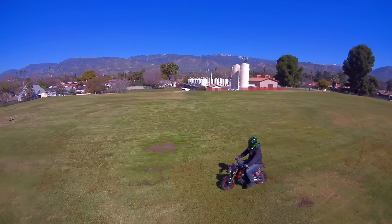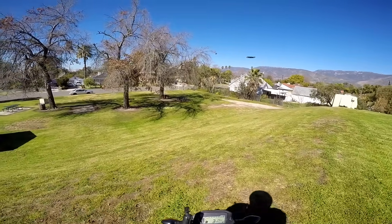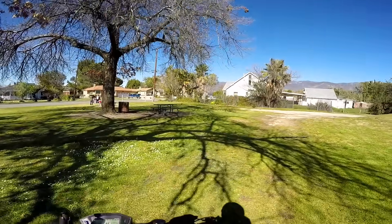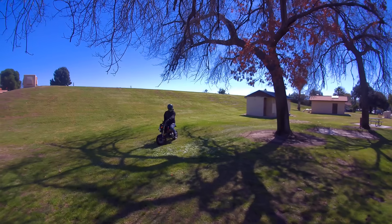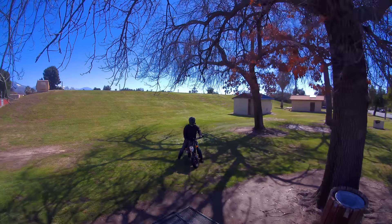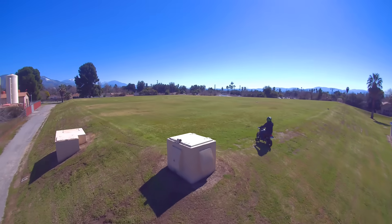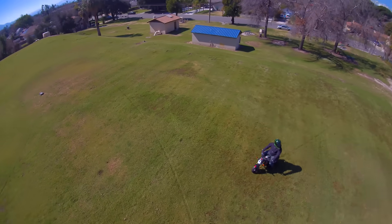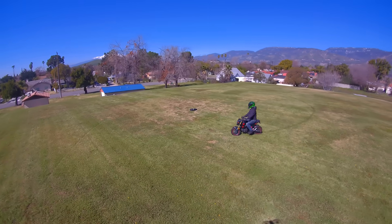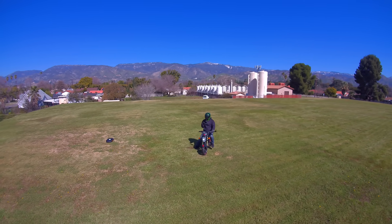I am flabbergasted — it's literally avoiding every obstacle. I'm going into the trees again — as terrified as I am to do it, I'm going in. That is so terrifyingly weird, how does it do that? I'm scared of this thing. All this thing needs is a weapon on it and it's like a real-life robot. I should still have well over half my battery left.